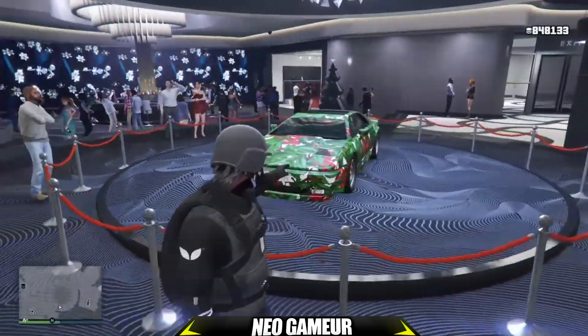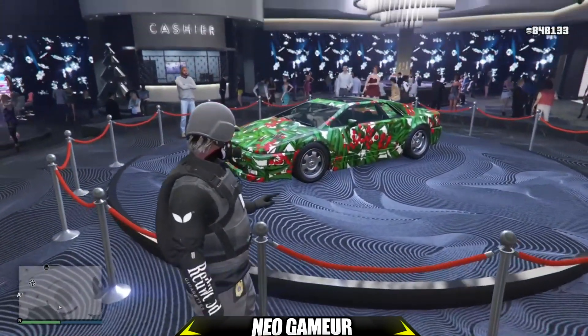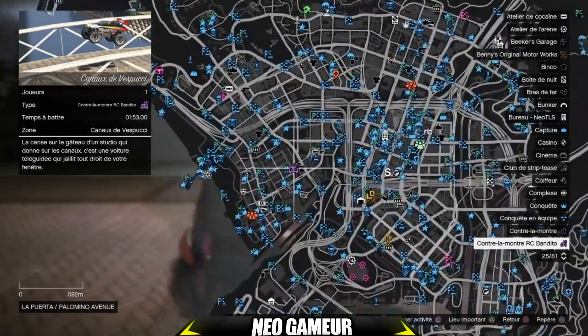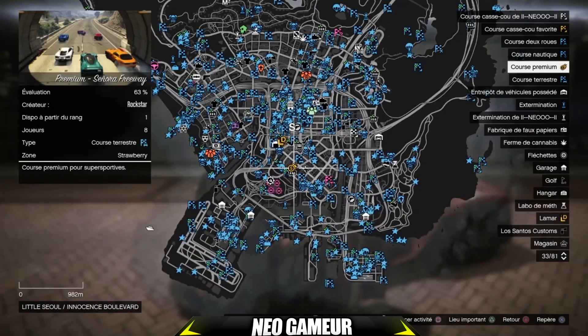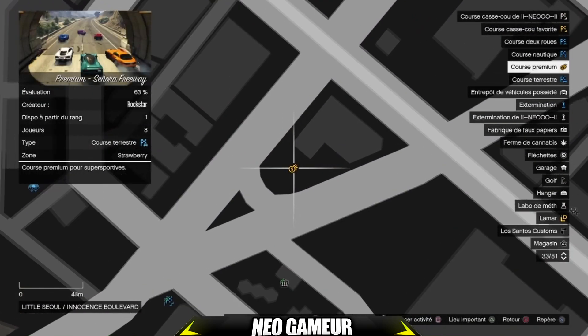Cette semaine vous avez la course contre la montre qui se trouve à Vinwood Hills, la course contre la montre RC Bandito qui se trouve à Cano de Vespucci, et la course premium qui se trouve à Senora Freeway. Passons directement aux réductions.